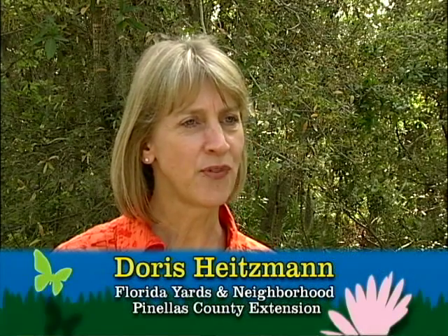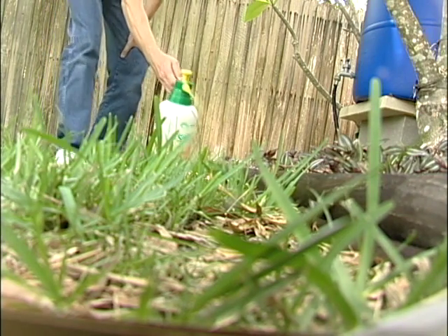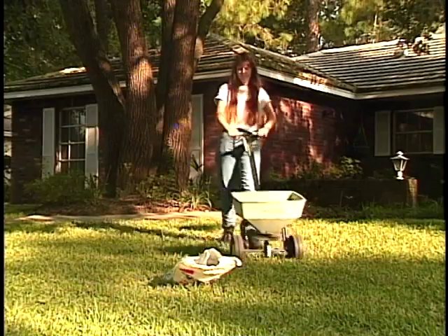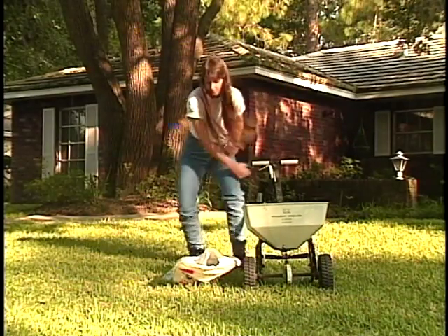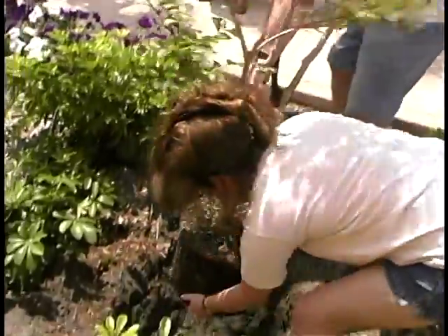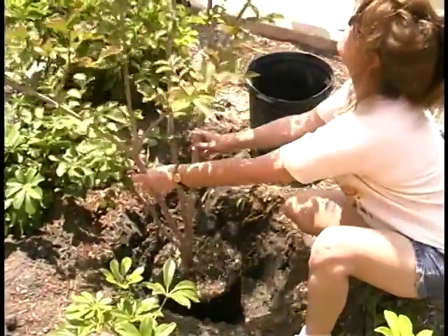Also, look at your plants on a regular basis to see if there's a problem, and take action as soon as you can. If you use a method to get rid of the problem, use the least toxic method first. The way you design and maintain your yard either establishes a barrier against pests, or it throws out a welcome mat. Putting a plant in a spot that's not ideal increases the chances you'll have to protect it from pests. So think before you plant.